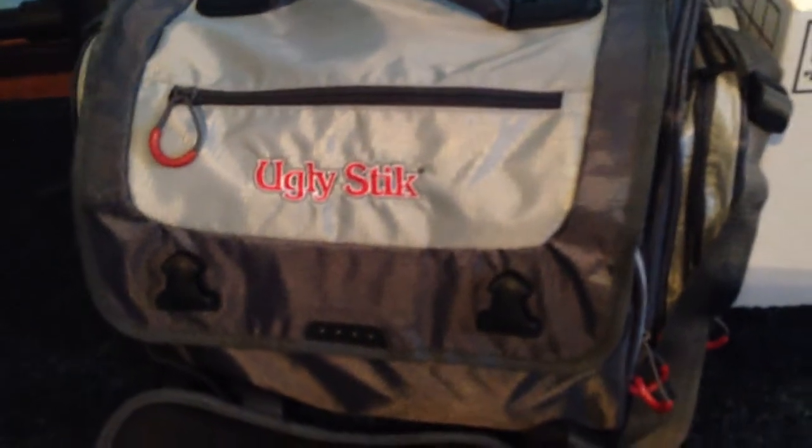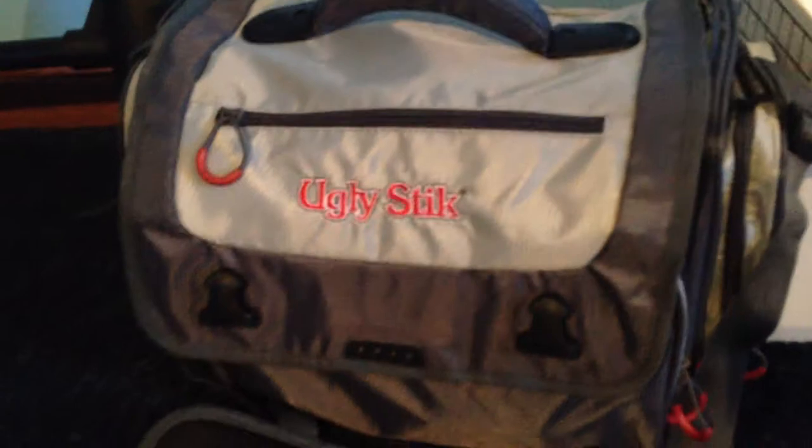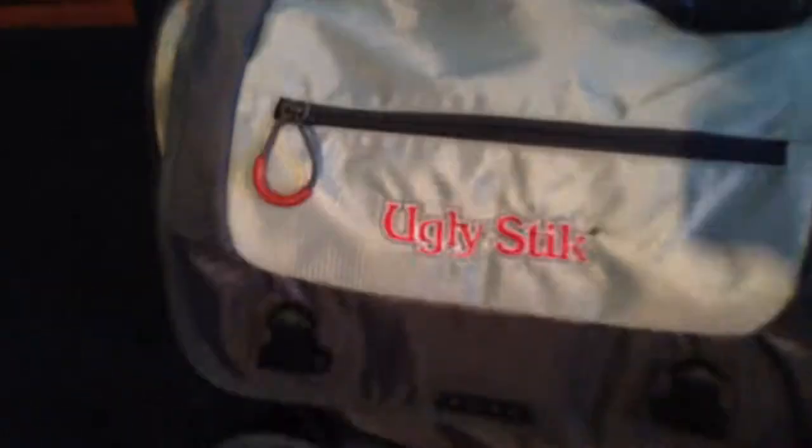What's up YouTube? This is take 3 on my tackle bag. The camera keeps cutting out on me, so let's see if I can get through the whole video this time.